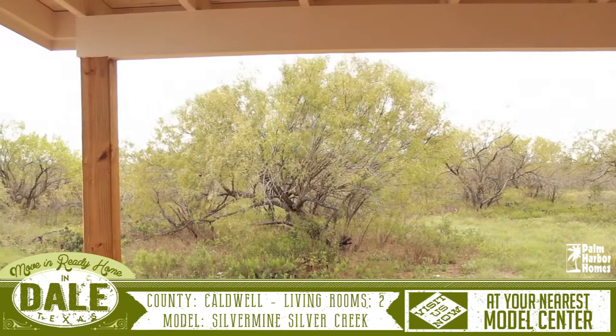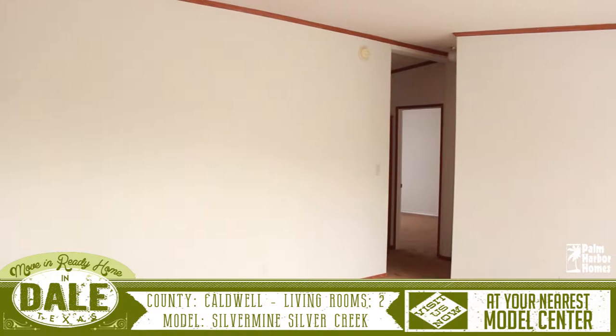The first thing you're going to notice when you pull up to this house is the incredible front porch, great for barbecues and perfect for enjoying a Texas thunderstorm. This huge home opens into the first living room.